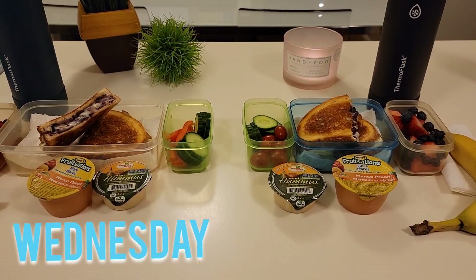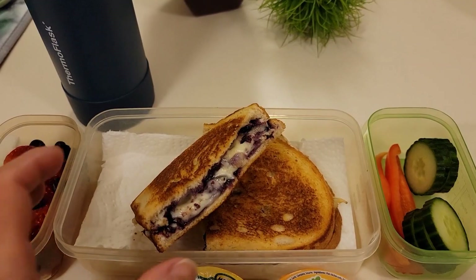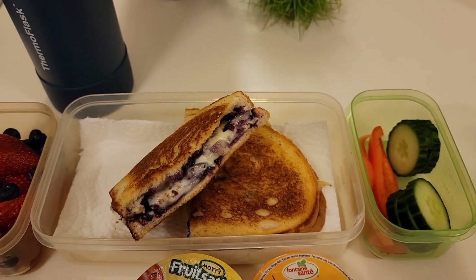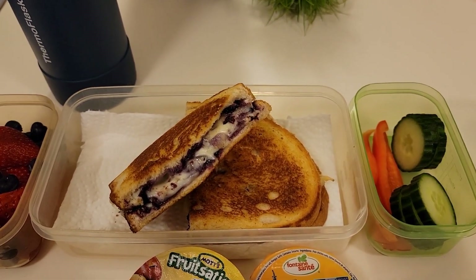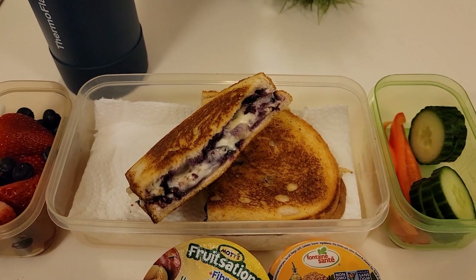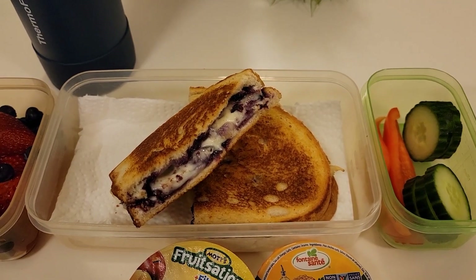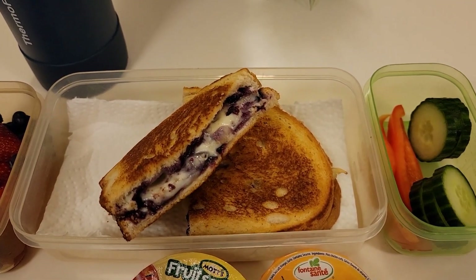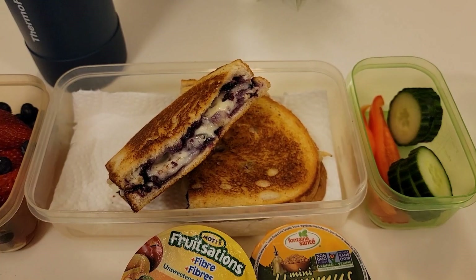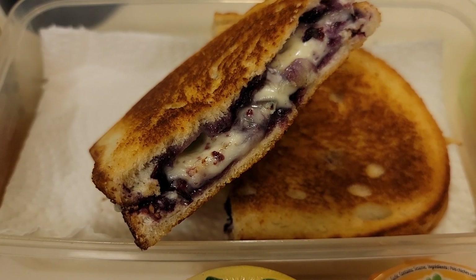Good morning. It is Wednesday. I made a brie and blueberry grilled cheese today. I made the blueberry preserve yesterday — I will link that recipe down below. You could of course purchase a good blueberry preserve as well, and then I just sliced up some brie very thin. I toasted it in a pan just like you would a grilled cheese and then put it in the oven at 350 for about six minutes just until the brie was nice and melted. Doesn't this look absolutely delicious?